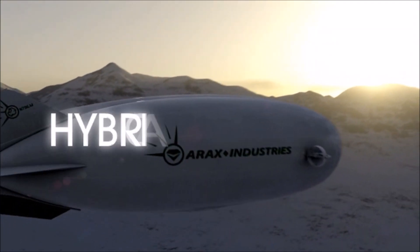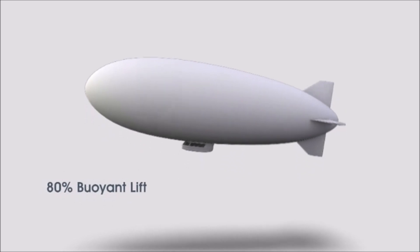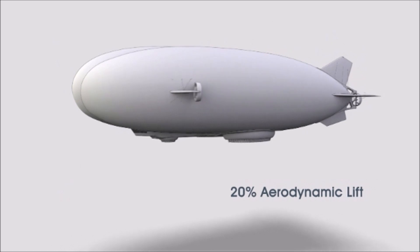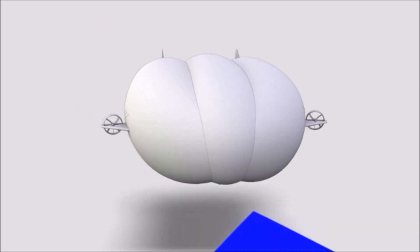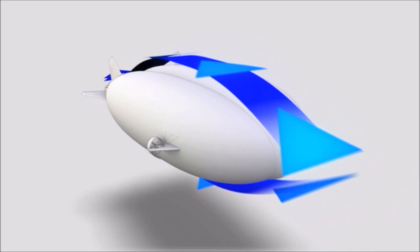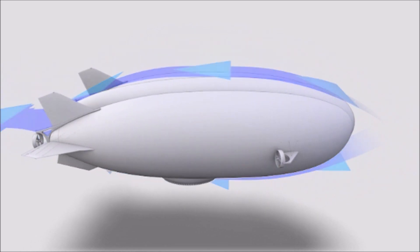Hybrid Aircraft: the next leap in transportation technology. Hybrid aircraft are heavier than air. While 80% of their total lift comes from buoyant helium, the remaining 20% comes from aerodynamic lift generated by the innovative tri-lobe envelope design. By blending aerodynamic lift with buoyant lift, hybrid aircraft can achieve the operating efficiencies of airships while retaining the reliable ground-handling characteristics of fixed-wing aircraft.